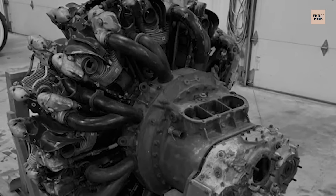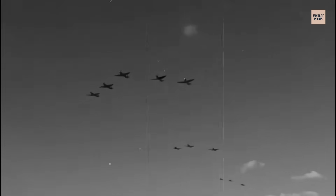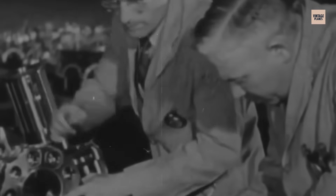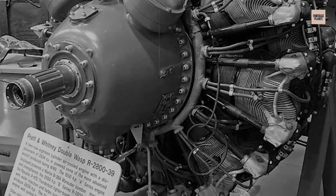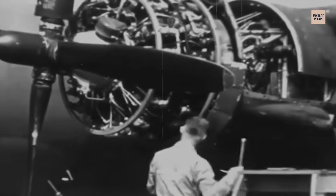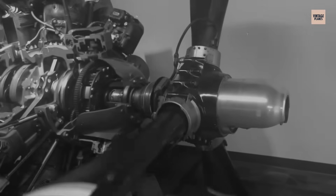Each of its 18 cylinders was a forged steel barrel with an aluminum head shrunk and screwed on, air-cooled through deep fins that eliminated radiators, coolant lines, and everything fragile that enemy fire could puncture. You could hit it with shrapnel, lose an entire cylinder, and it might continue running because redundancy was built into every system with dual magnetos, dual spark plugs, and backup systems for the backup systems. First production models produced approximately 1,800 to 2,000 horsepower, but the real genius wasn't raw output — it was reliability under the worst conditions. Pratt and Whitney didn't chase perfection; they chased survival, designing every component to withstand heat, combat damage, and mass manufacturing, creating an engine that prioritised function over form.